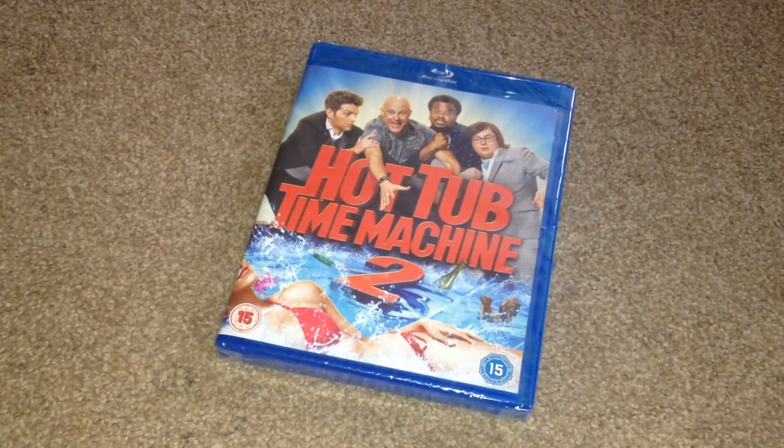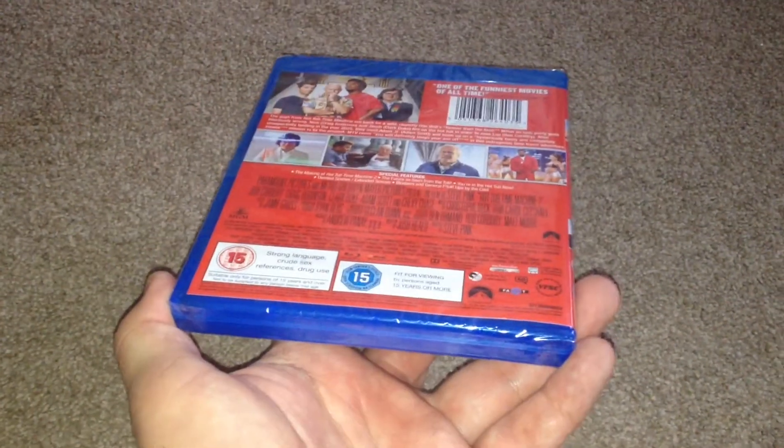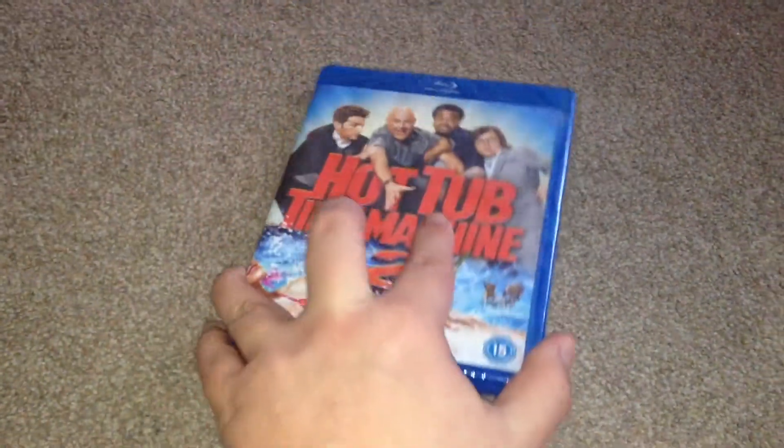What's up YouTube, it's Yuzi here and today I've got an update for you. Today I'm going to show you Hot Tub Time Machine 2 on Blu-ray. As you can see it's still sealed, so let's open it up.